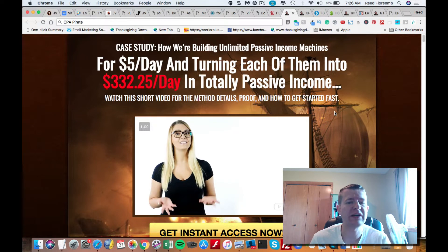Hey, it's Reed Florian here, and I want to share with you a brand new case study called CPA Pirate. Now, if you're not familiar with CPA marketing, it's cost per action marketing. It allows you to get paid either per sale or per lead. It can be as simple as someone filling out a form and putting in their zip code, and you get paid for that information.